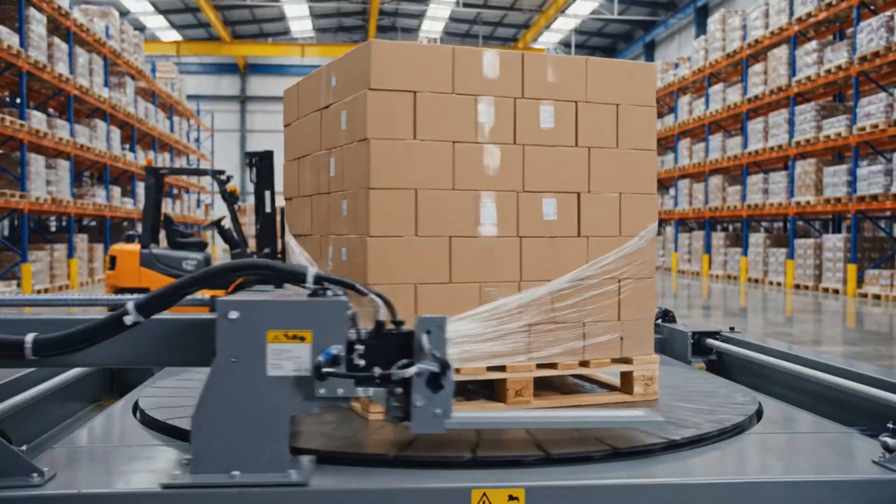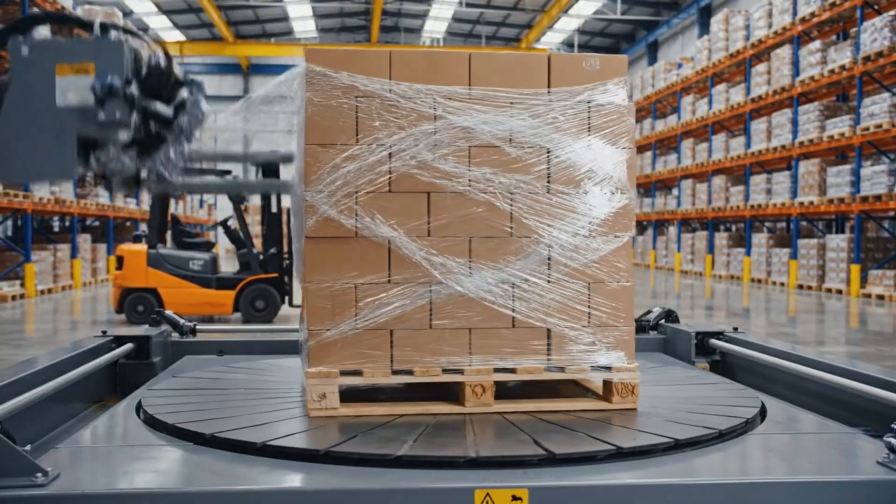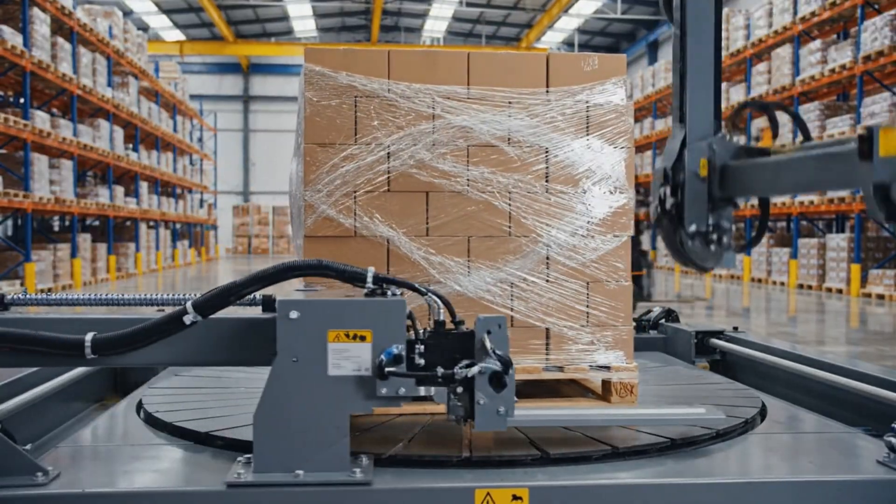The pallet spins rapidly. The plastic wrap winds around it from bottom to top. The load is now secure and ready to ship.